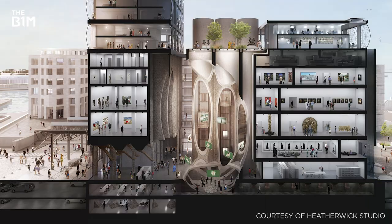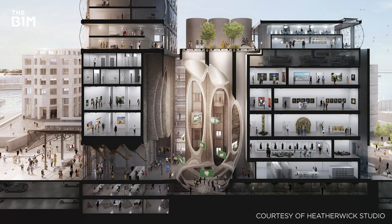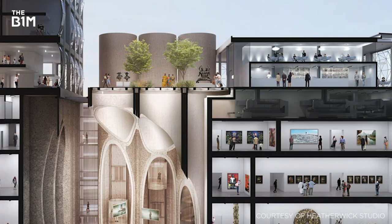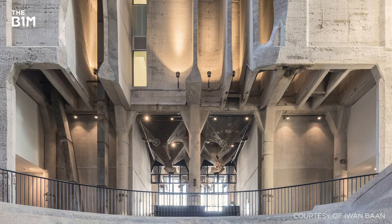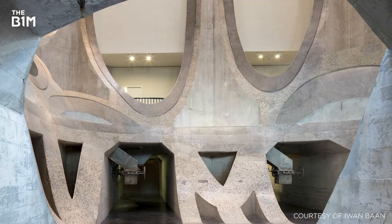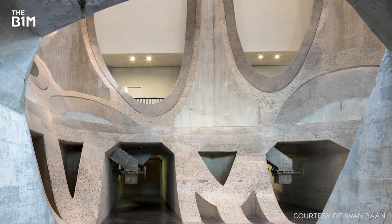These adaptations made room for numerous gallery spaces, along with a luxury hotel, restaurant and rooftop sculpture garden. At the museum's core, a number of the remaining silos have been retained but carved away to create a breathtaking cathedral-like atrium that stretches up 27 metres through the building. Nodding to the structure's heritage, the ovoid form of this space mirrors that of a grain of corn that was digitally scanned at design stage to inform the plans.